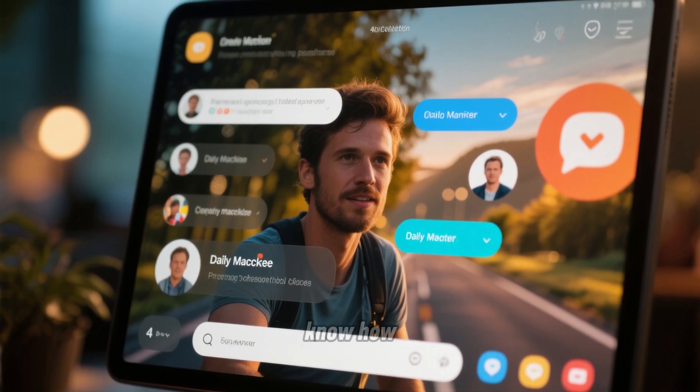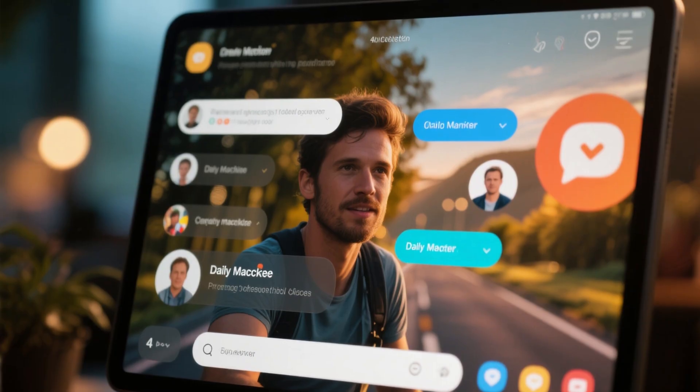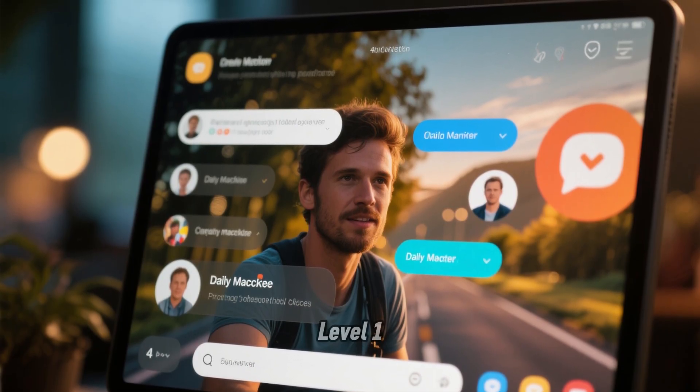Leave a comment and let me know how many miles you drive per day. Based on my research data, I can tell you whether Level 1 can keep up.